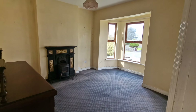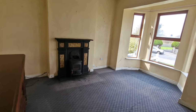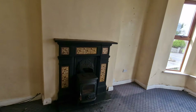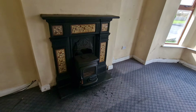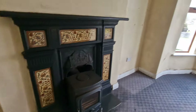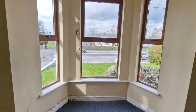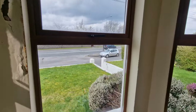Fantastic bay window here with excellent natural light, and again you'll see the high ceilings. We have our solid fuel stove with our decorative cast iron fireplace and decorative tiles in place. You can see the bay window looking directly out onto the front gardens of the property.